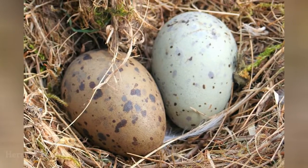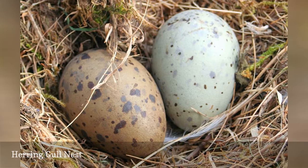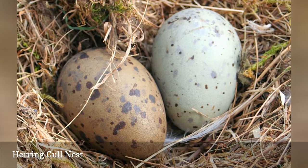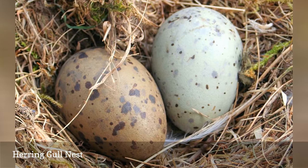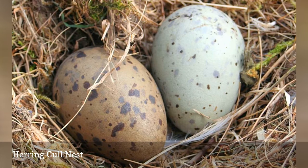The herring gull prefers to lay eggs in sheltered ground or roof locations with minimal nest construction, though parent birds will line the nest site with weeds, grass, or seaweed. The eggs can vary from a gray or brown hue to a faint blue or green, and are marked with brown, lavender, or black streaks and spots. The eggs are around 2.6 to 3 inches long, and because they aren't in a deep nest, they are slightly pointed to minimize rolling.